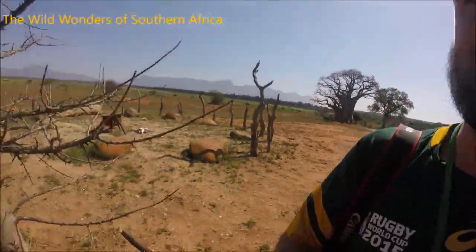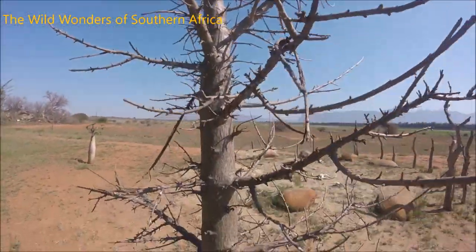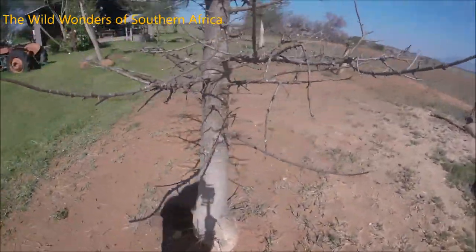Adansonia digitata. Have a look at this tree over here. This is just a little baby but already it's standing at around four meters and it's about 15 years old.